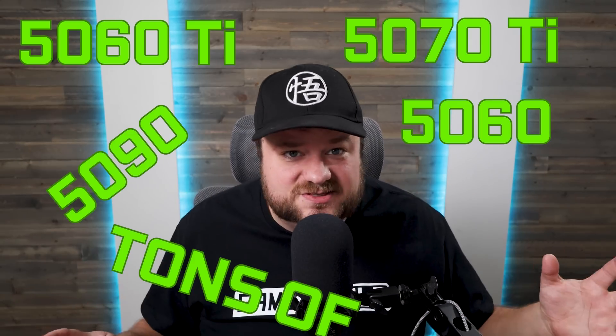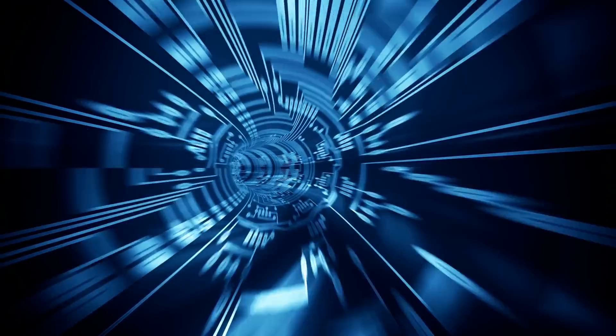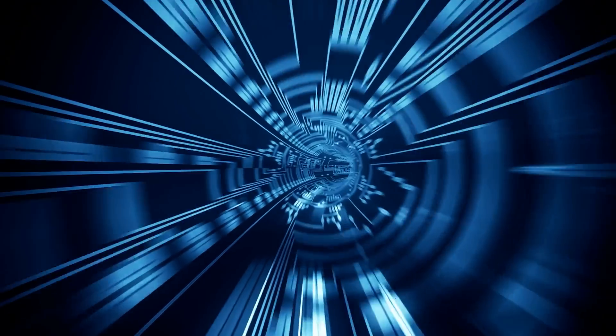NVIDIA's 5000 series just got the leak motherload — I'm talking the 5060 Ti, 5060, 5070 Ti, 5090, tons of specs confirmed. It's all pretty wild. But before I get to that, new memory to make your Ryzen CPUs even faster, and RX 8000 leaks.